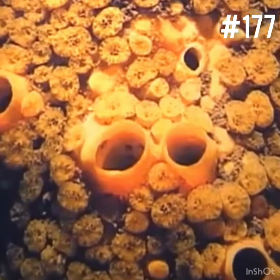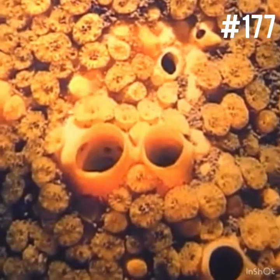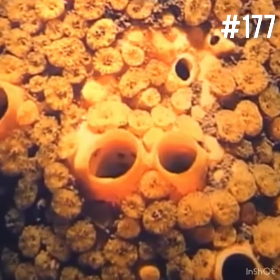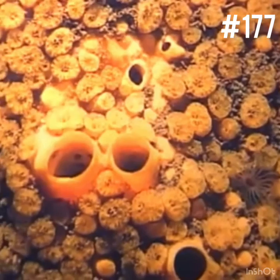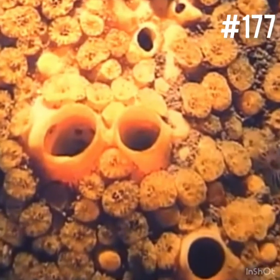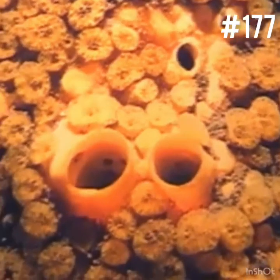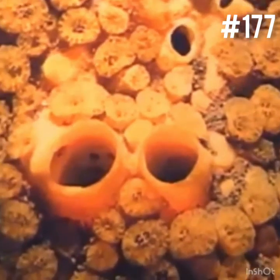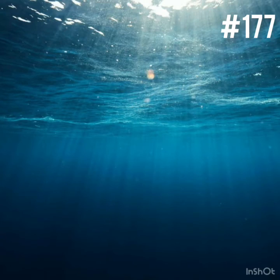177. Found worldwide, the red boring sponge can appear on rocky ocean bottoms as well as shells of coral reefs and mollusks. When the larvae of this sponge settle on a coral or mollusk, they burrow in by secreting sulfuric acid. Thus, they eat away the shell, disintegrating the host and spreading out its remains.